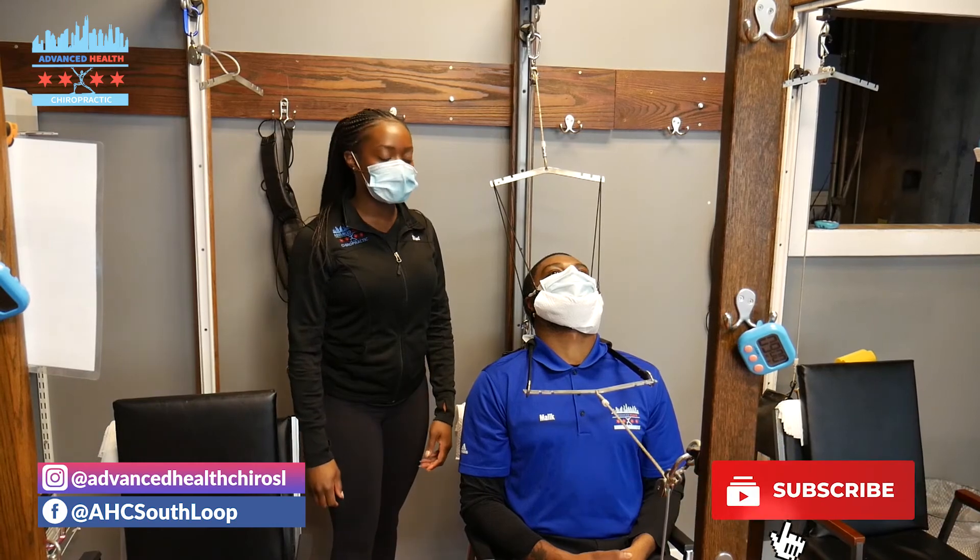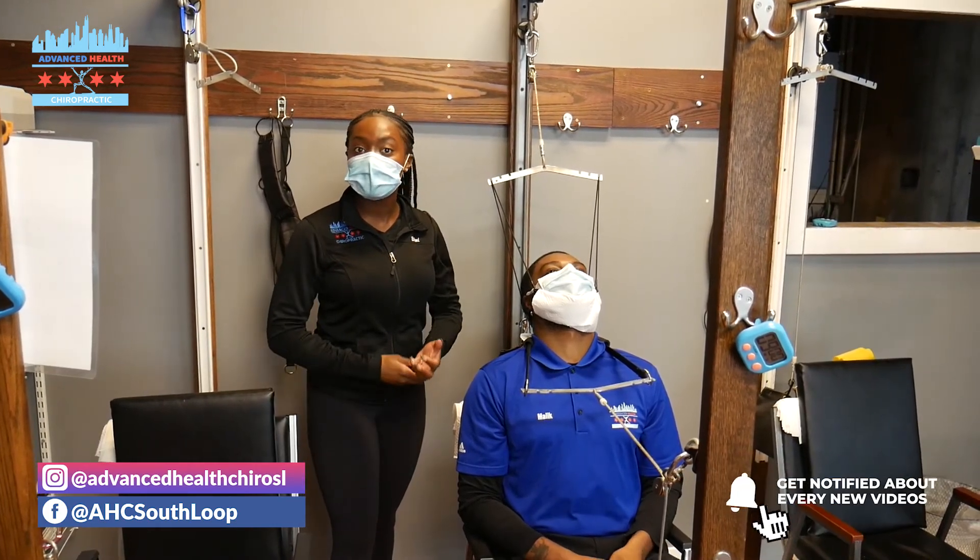If you liked this video, make sure you like and subscribe to our YouTube channel and we'll catch you on the next one.